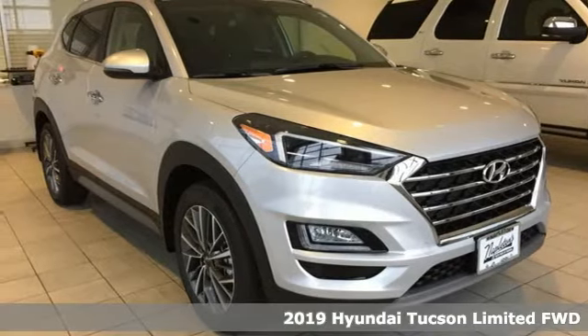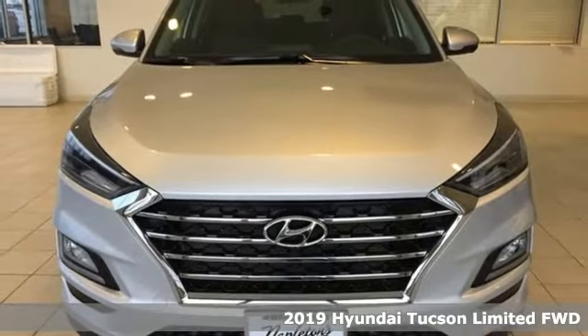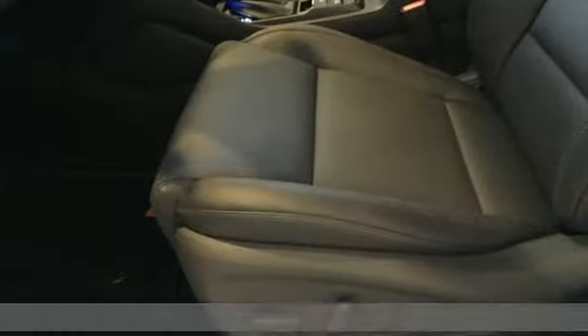Here's a new 2019 Hyundai Tucson. Challenging convention to find a better way, it's the Hyundai way. It comes with the features you need, and better yet, want.